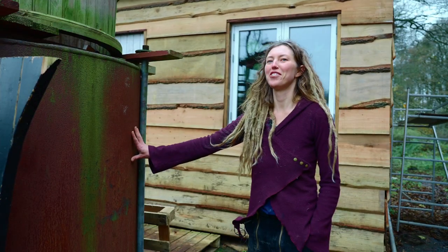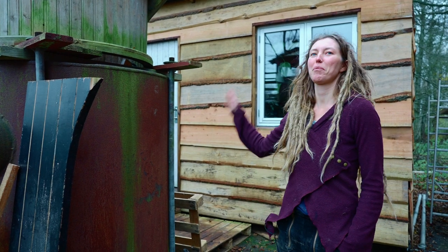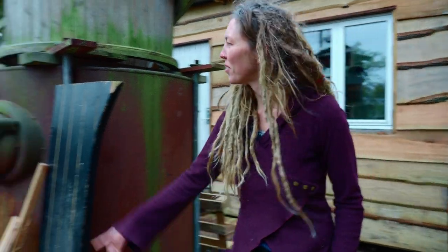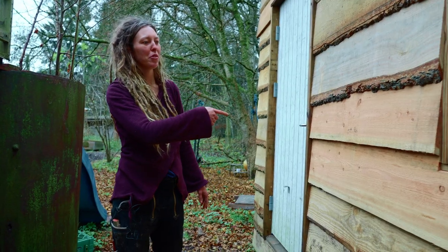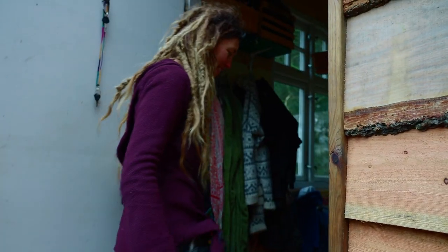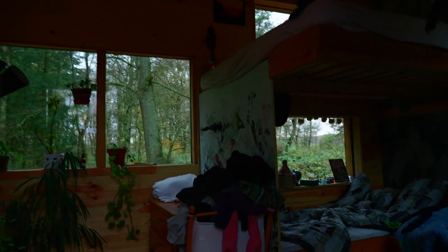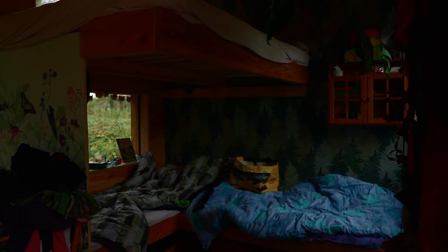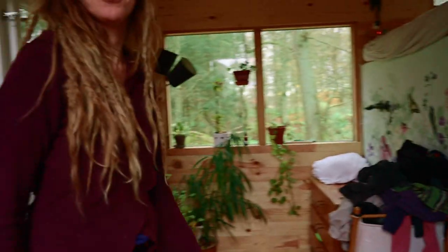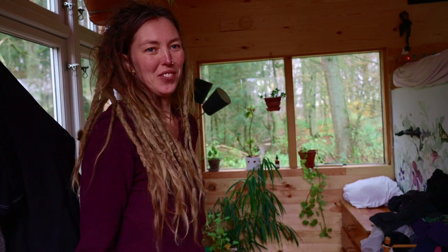There were some old tanks here already, and we thought about what to use them for — scrub them, plant trees. We just kept playing in them and thought, let's do the concept. So we built it into a playhouse and put a little slide over there. This is our bedroom — we built it from scratch with recycled windows and recycled roof tiles. The kids sleep downstairs, we sleep upstairs. It works quite well, and we have all our clothes and stuff in here.